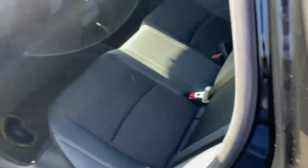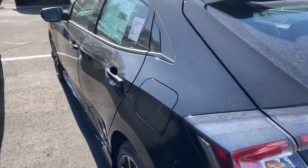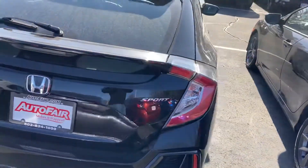Jumping out back, plenty of space back here. Being the hatchback really gives the car a beautiful dynamic look to it.